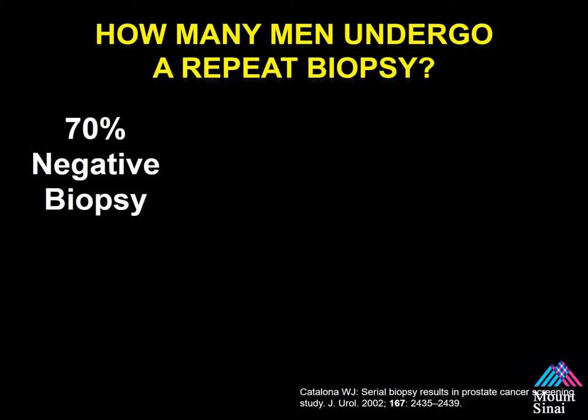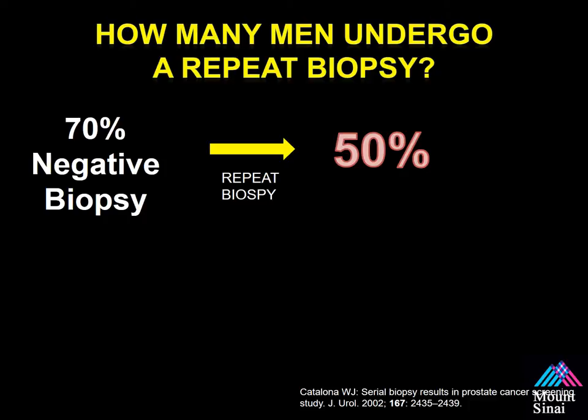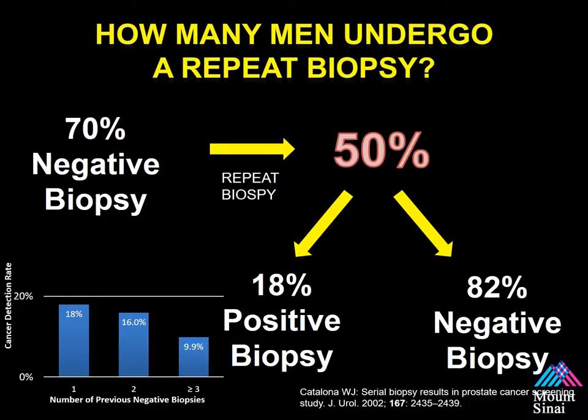If you're one of those men with an elevated PSA whose first biopsy was negative, do you know how many go on to have a repeat biopsy? Approximately 50%. But for the second, third, and fourth biopsy, it's almost a law of diminishing returns. On that second biopsy, only 18% will have a positive result using the same trans-rectal ultrasound guided approach. If you've had more than three biopsies, the cancer detection rate is less than 10%. We have to do something better for our patients.